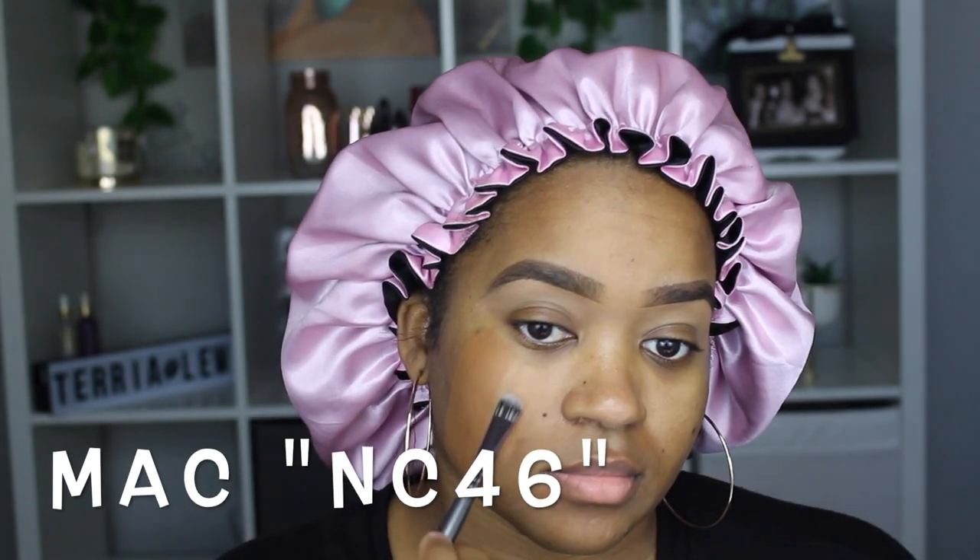This is the MAC NC46 that I'm putting on. MAC NC46 is always going to be my skin shade when it's not the summer months — NC45 is always my perfect match. As you guys can see, it's the perfect undertone and perfect color.